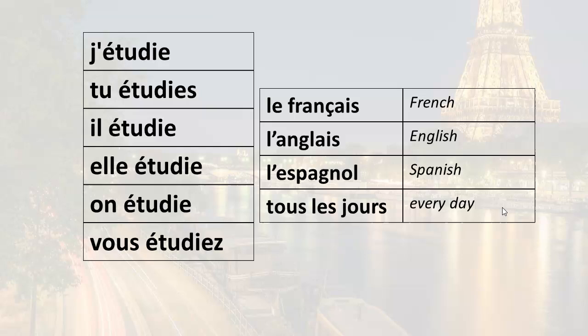For on étudie — we'll use it here to mean 'we study': on étudie le français (we study French), on étudie l'anglais (we study English), on étudie l'espagnol (we study Spanish), on étudie tous les jours (we study every day). For vous étudiez — remember this is the formal or plural 'you.'